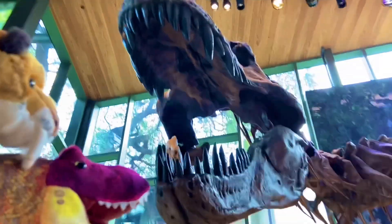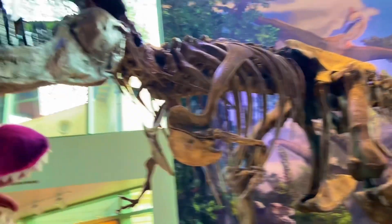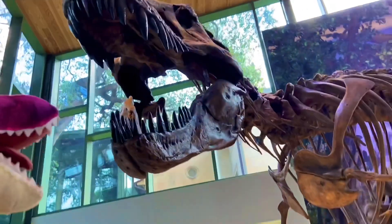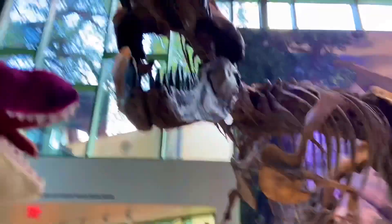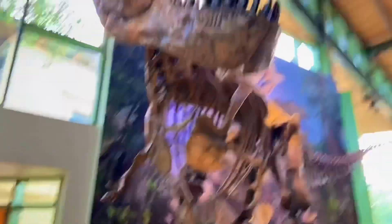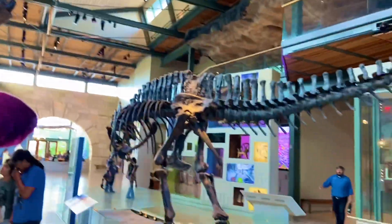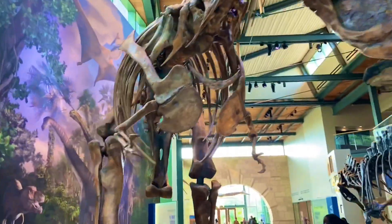See those mighty jaws right there? T-Rex was the biggest carnivore of North America. And although he's not the largest carnivore that ever existed, he still holds the record for the strongest bite force — much stronger than that of an alligator. See the Acrocanthosaurus right here?